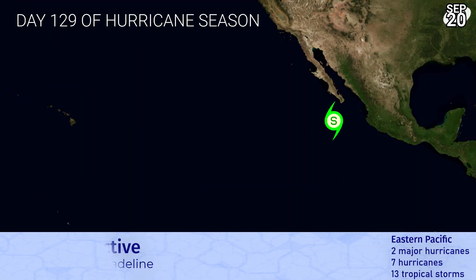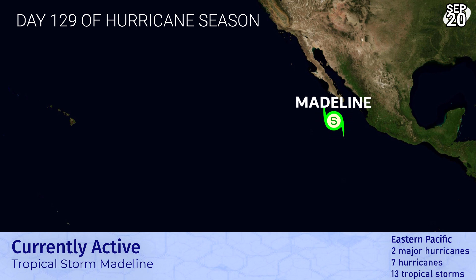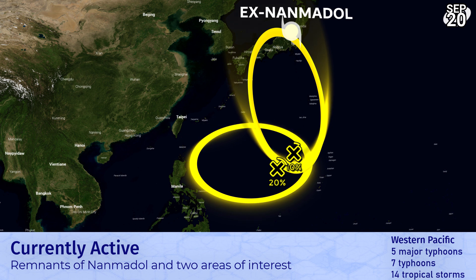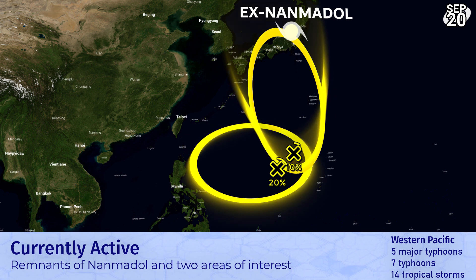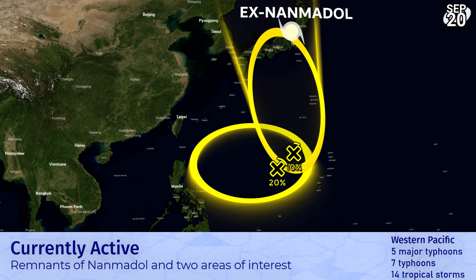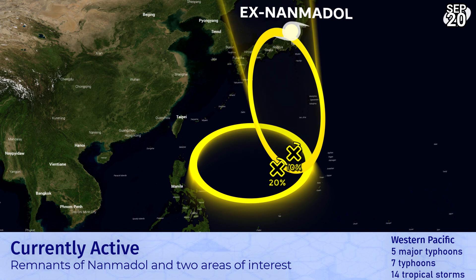Looking towards the Eastern Pacific, we still have Tropical Storm Madeline, which is a little bit stronger right now, around 60 to 65 miles per hour, although it is fighting a lot of wind shear and it's moving out to sea — it will start to weaken from here on in. In the Western Pacific, things are quietening down now after Namadol completed its transition; it's now really a front moving over Japan. There are two other areas of low confidence that could creep up on us rather quickly as we get through the next five days.